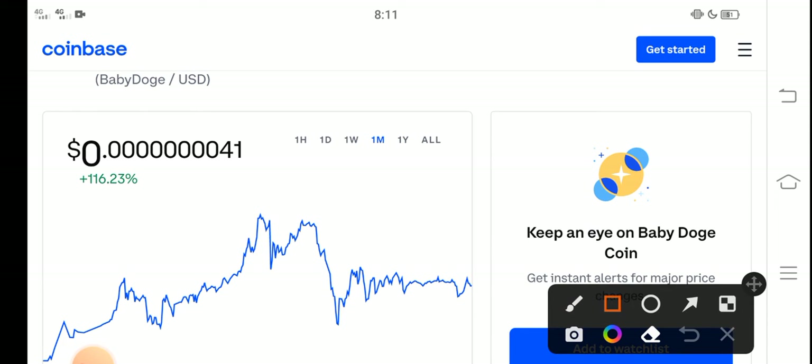It's 100% profitable — you can see here 116% the price change is positive in the last 30 days. Congratulations to those people who bought Baby Dutch Coin in the last 30 days. You can see that is the last one month price chart, but you know what guys, that is just the beginning.